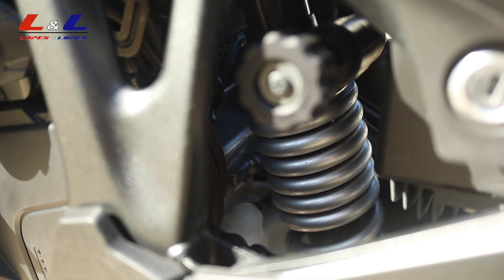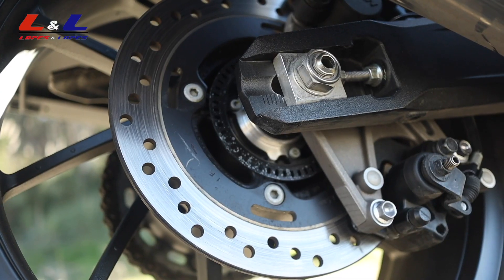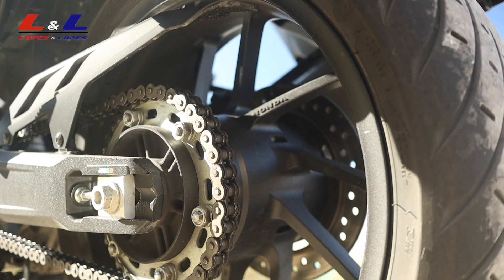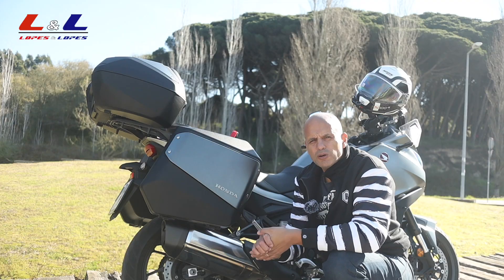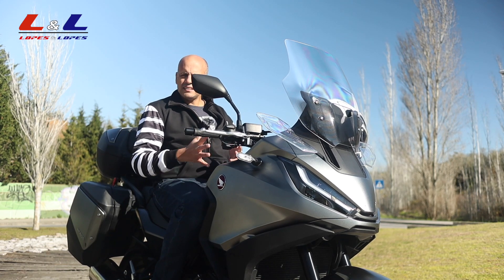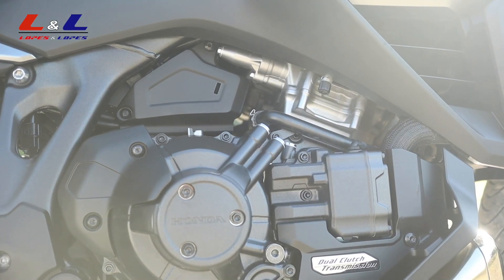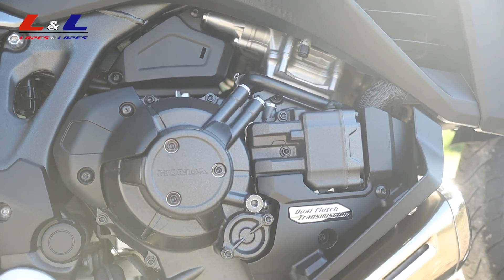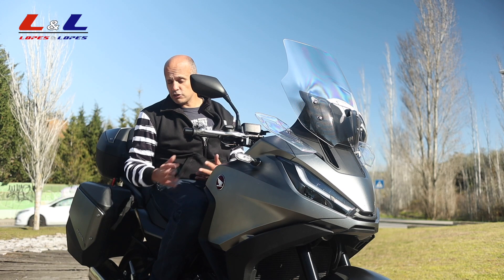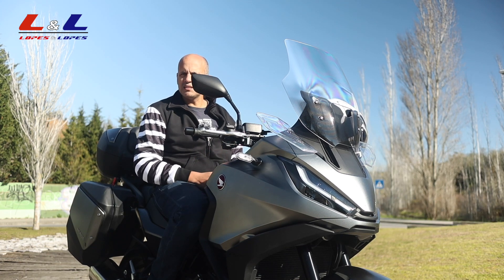At the rear there's one 256mm disc with ABS. Same 17-inch aluminum rims as the front, with Metzeler Roadtec 180/55 tires. The engine is the same as the Africa Twin — a 1084cc parallel twin, four-stroke, liquid-cooled, producing 100 horsepower at 7,500 rpm and 104 Newton-meters of torque at 6,250 rpm. I'm riding the DCT version, but you can also get it with a six-speed manual gearbox. Both versions share the same transmission architecture and both come with a center stand.